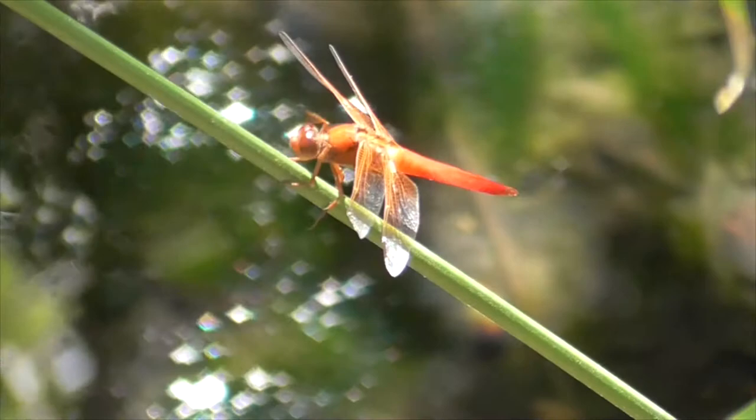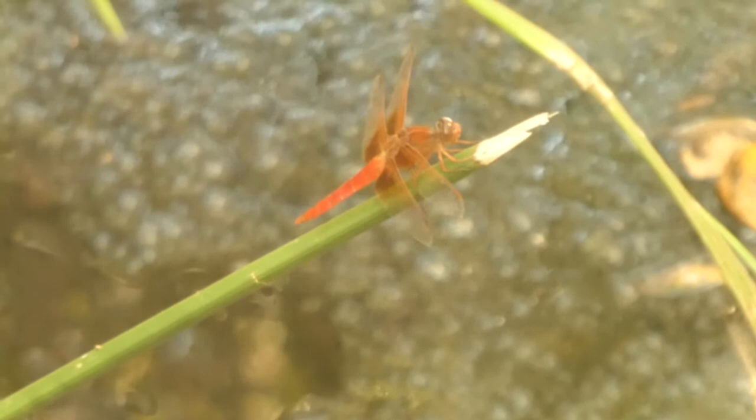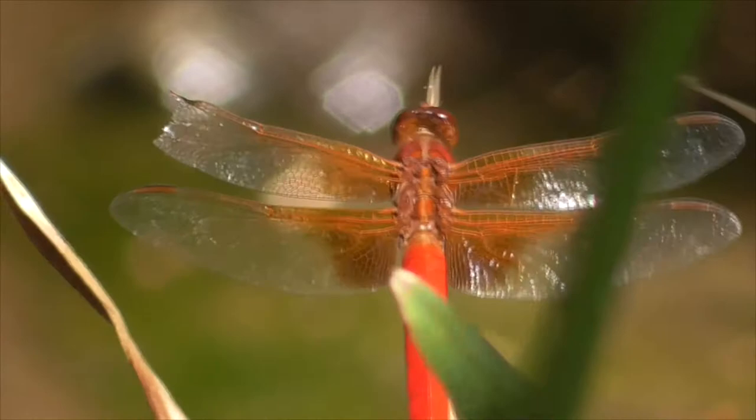Now this of course is a male. He is mostly known for his red or orange body, including his eyes, legs, and even his wings. Our flame skimmers feed on moths, flies, ants, and mosquitoes and other soft insects.